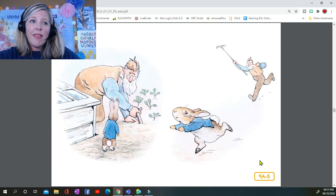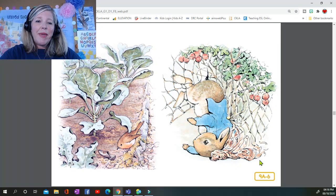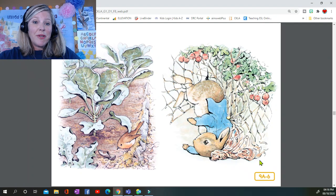But round the end of a cucumber frame, whom should he meet but Mr. McGregor! Mr. McGregor was on his hands and knees planting out young cabbages, but he jumped up and ran after Peter, waving a rake and calling out, "Stop thief!" Peter was most dreadfully frightened — he rushed all over the garden, for he had forgotten the way back to the gate.